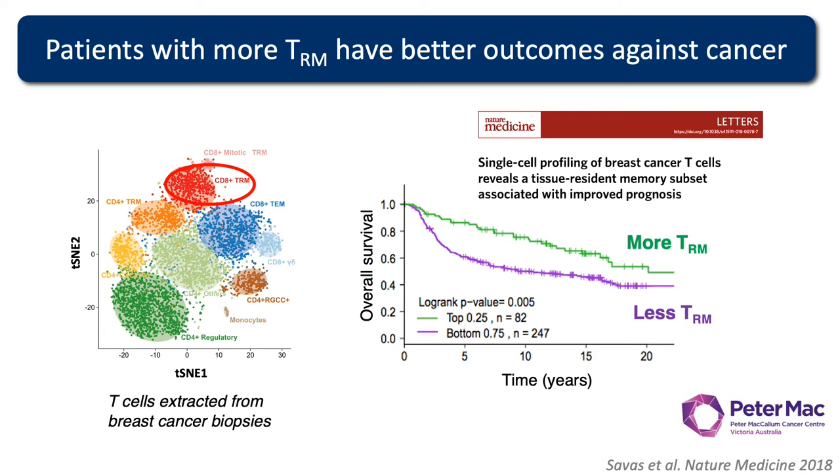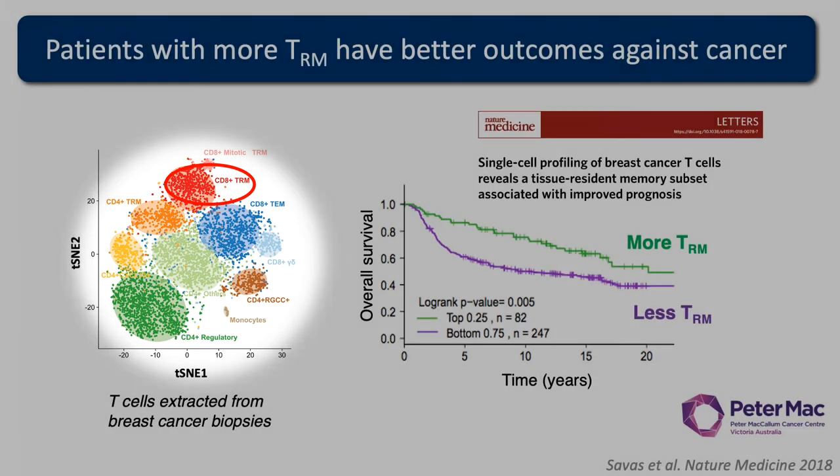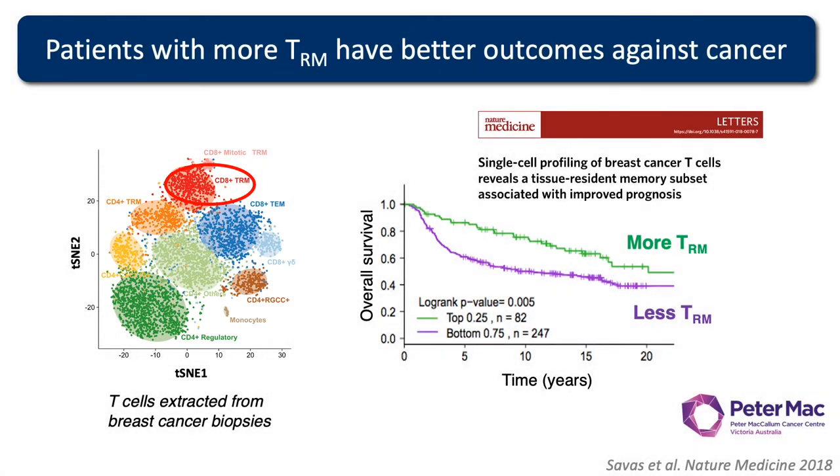In a more emerging area, there's also a correlation: the more TRMs you have, the better outcomes you may have against cancer. Patients with more TRM cells in the breast have better outcomes against breast cancer. In a breast cancer biopsy, different colours denote all the different immune populations present. The resident memory T cells are highlighted in red. Looking at survival of patients with more or fewer of these TRM cells, those with more do better.